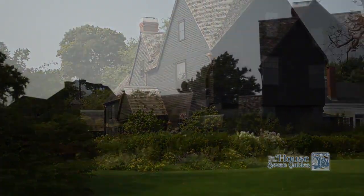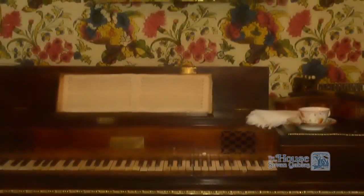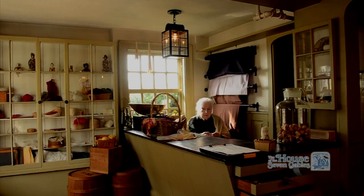Explore one of the few surviving structures from the 1600s with its unique architecture and authentic period furnishings. How far did a penny go in the 1600s? Look into the scent shop and find out.